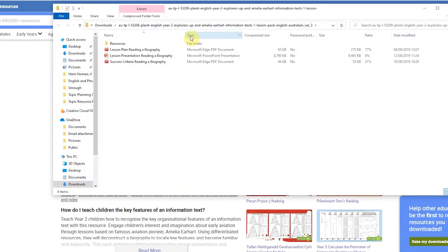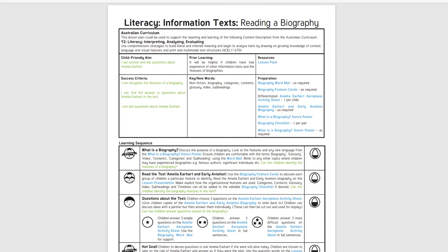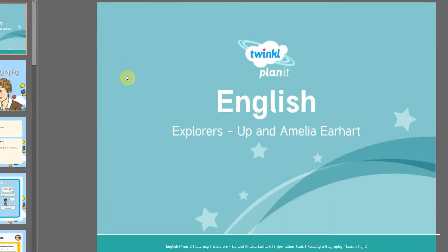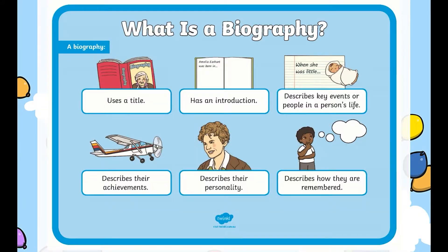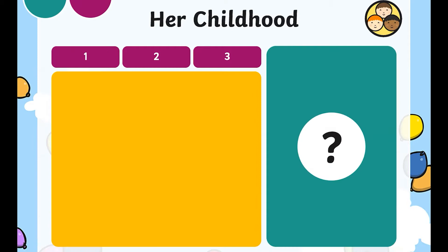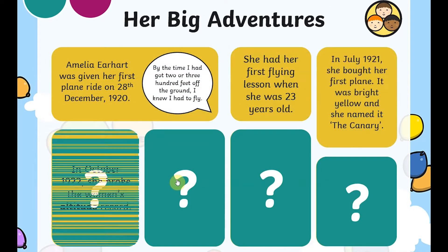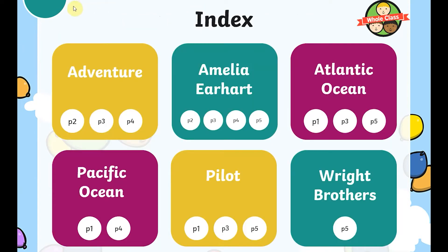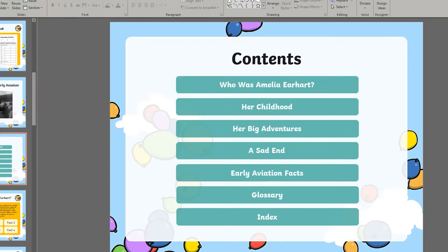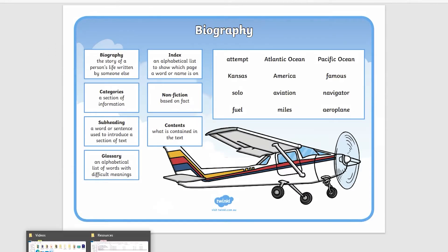This explorer's lesson pack helps to teach children how to recognise the key organisational features of an information text. Engage children's interests and imagination about early aviation through lessons based on famous aviation pioneer Amelia Earhart. Using differentiated resources, children can deconstruct a biography to locate key features and become familiar with key words. This pack includes a detailed lesson plan, lesson presentation and differentiated resources to be used at home or in school.